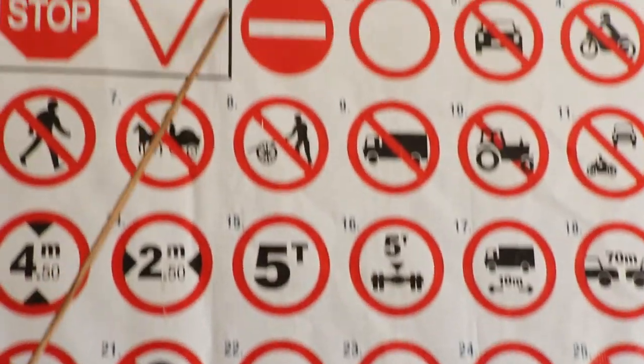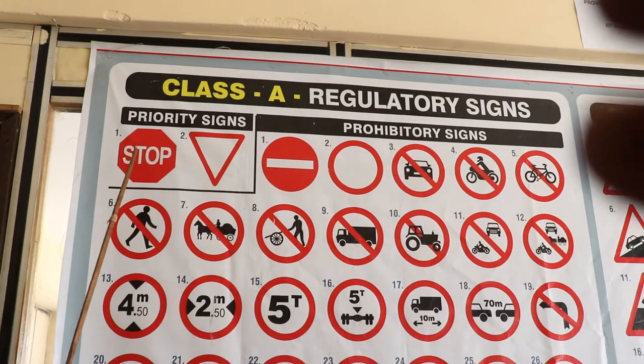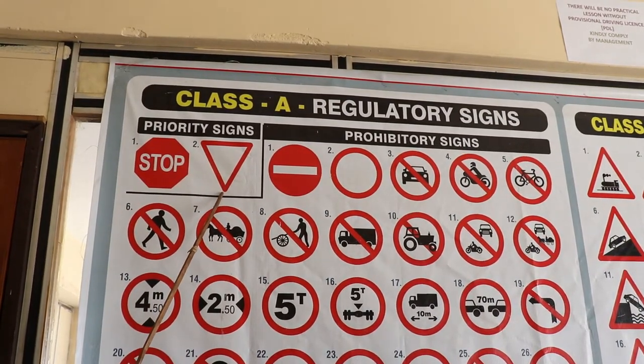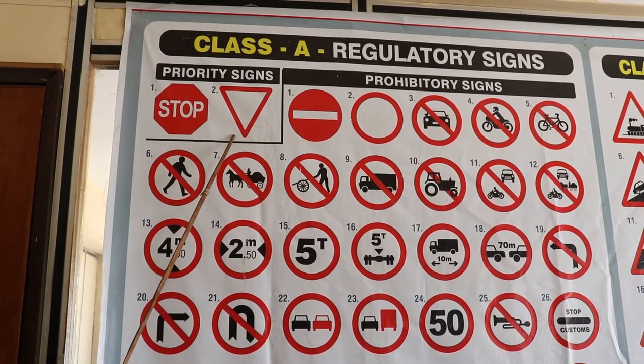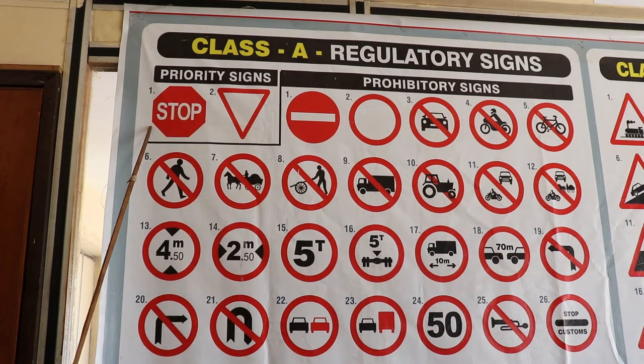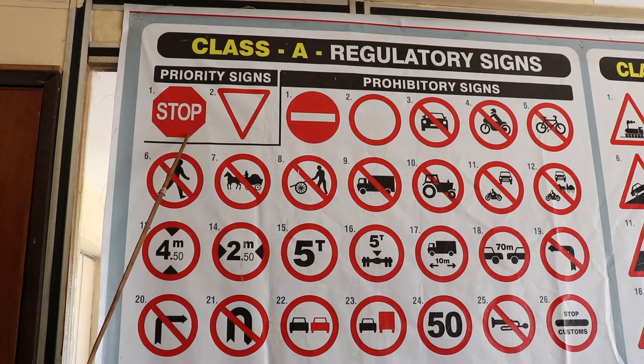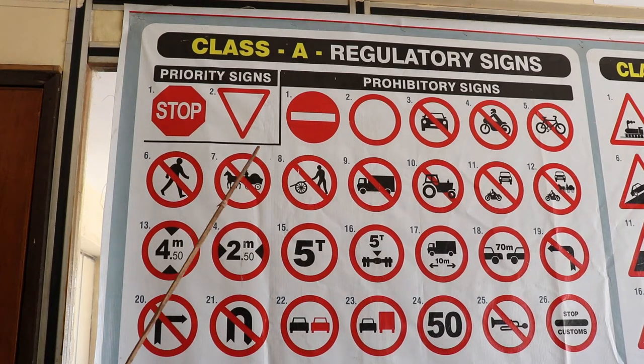Priority signs are the major road signs all over the world. The first one is the stop sign, and the second one is the give way sign. These two signs need to be observed because when you approach a junction, you need to slow down and stop to give way for vehicles coming from the right before you proceed. There is no way you can give way without stopping, and when you stop it means you want to give way — that is why they work in close conjunction. They are the only two major road signs all over the world.